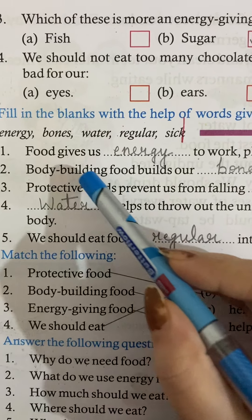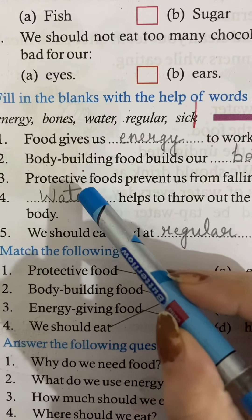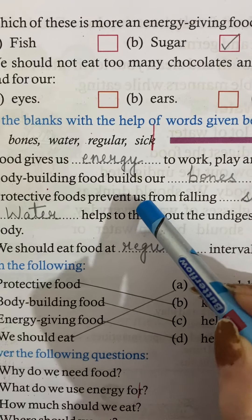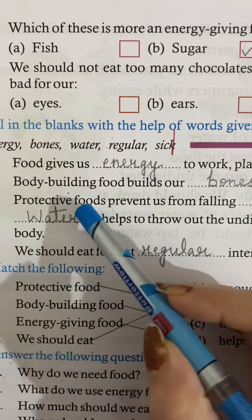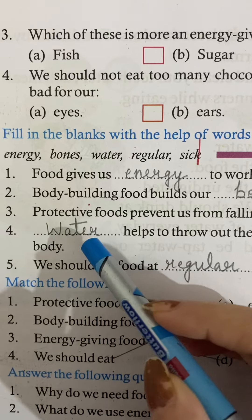Bodybuilding foods build up our bones and muscles. Protective foods prevent us from falling sick — protective foods help save our body from getting sick.